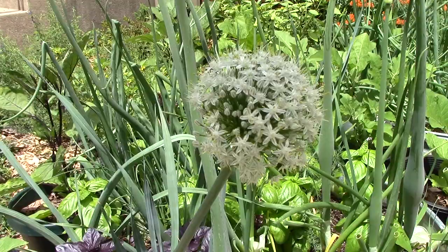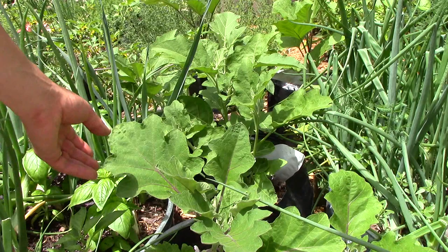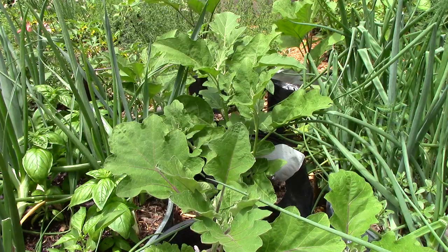We're letting some of the onions flower and go to seed. Between this raised bed and the next one we have more eggplants in grow bags. We use a potting mix that is roughly 25% vermicompost from our worm bins. The rest of the mix is some combination of reused potting mix, new commercial potting mix, and topsoil or sand. We don't use any additional fertilizer.